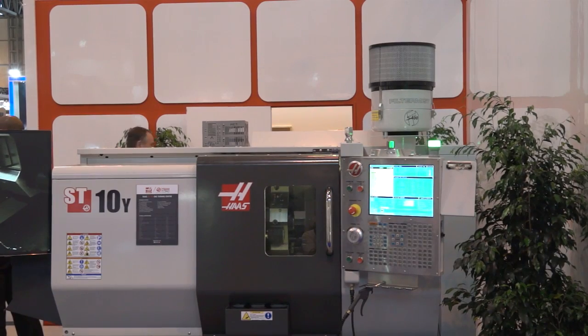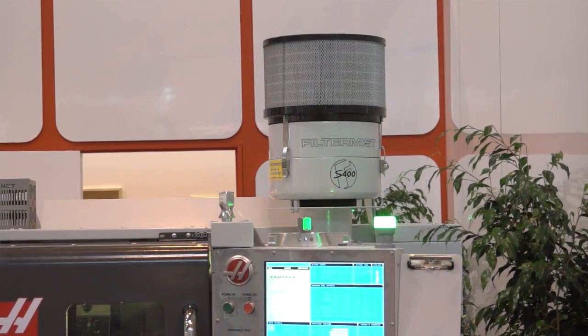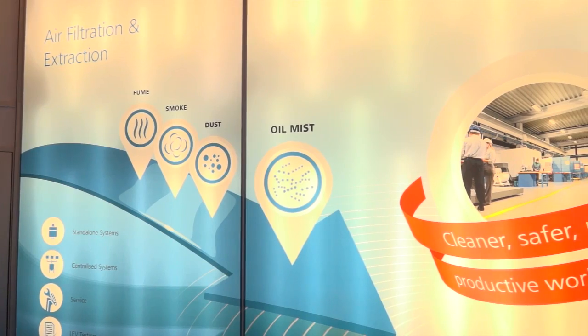James, Filtermist. We all know Filtermist, but what do you do? Filtermist supply and manufacture oil mist, fume and dust extraction systems, as well as distribute Absalant systems for the UK market. And you're an international company, so it's made in the UK and distributed?